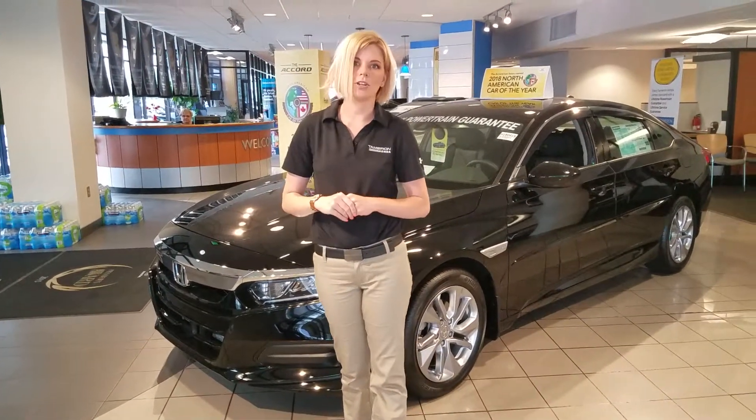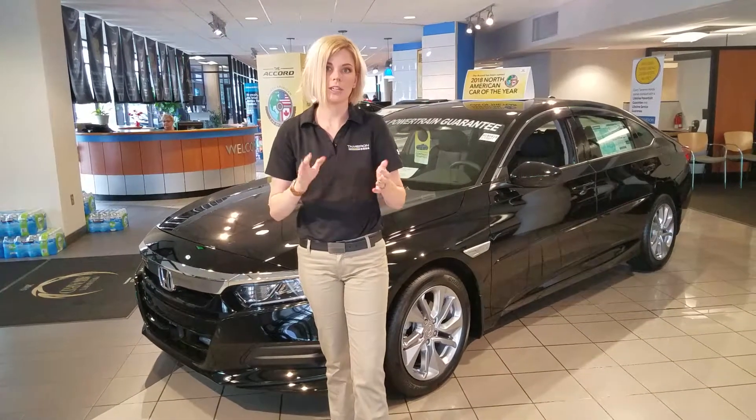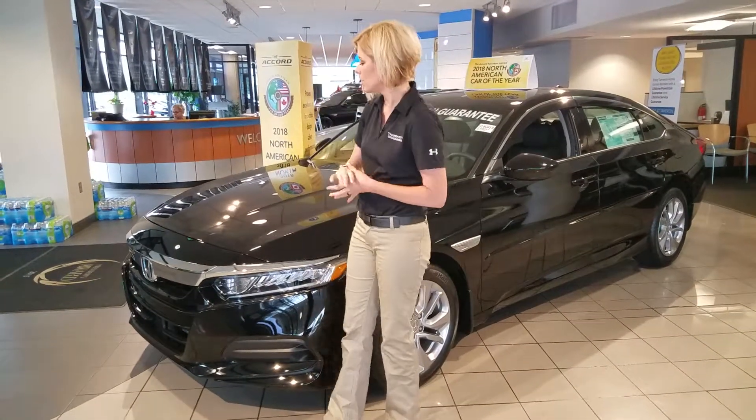Hey Blaine, it's Kate over here at Tamron Honda. Thank you so much for your online inquiry on our 2018 Honda Accord. I did want to show you a few things about it real quick.